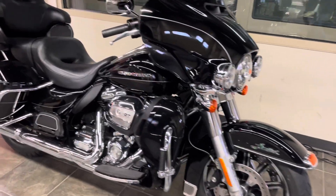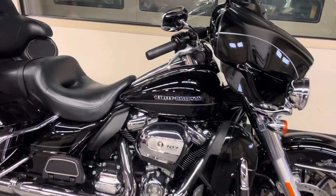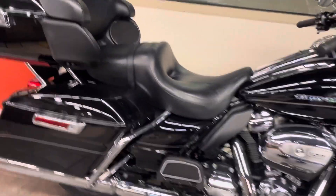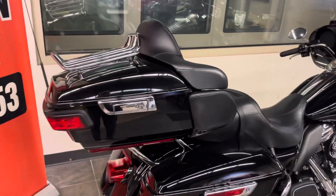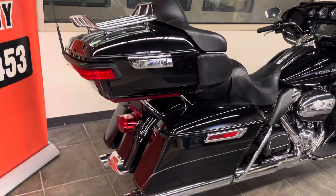New tires, highway pegs, M8 engine, beautiful paint — not a mark on this motorcycle. Good clean stock exhaust, vivid black, the color everybody wants, King Tour Pack Rack.